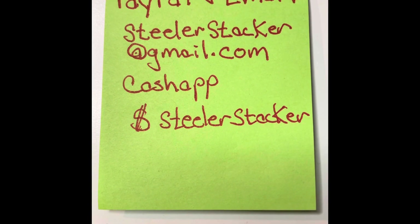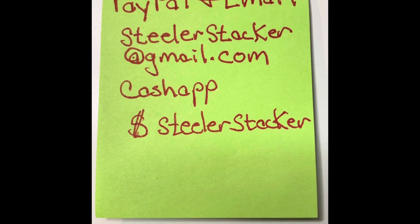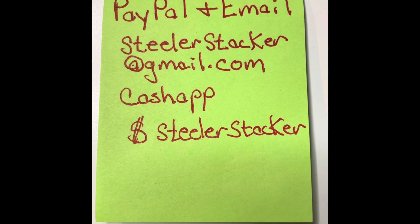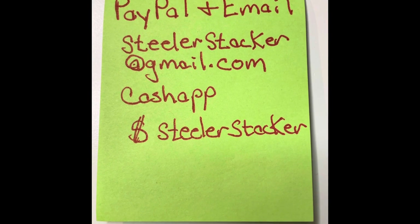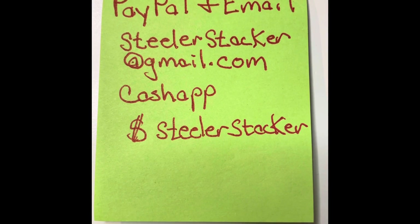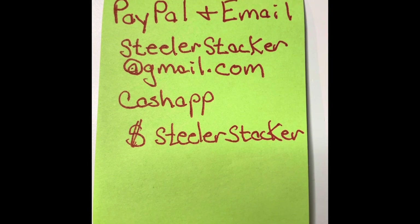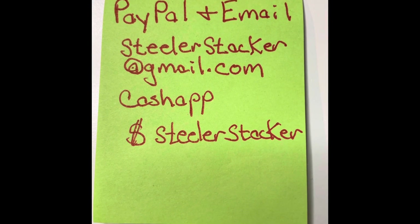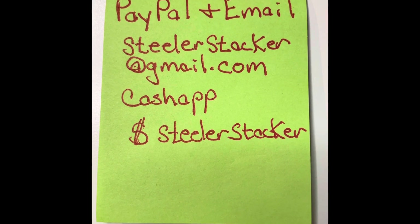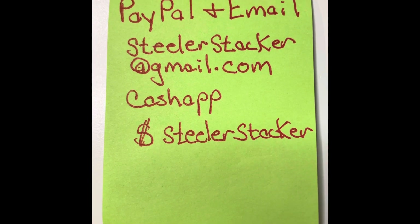One more quick thing guys — I got all my stuff in line. My PayPal and email are now SteelerStacker@gmail.com and my Cash App is still the same at dollar sign SteelerStacker. So it won't be so confusing with all that different stuff on the board. My PayPal is SteelerStacker@gmail.com, my email is also SteelerStacker@gmail.com, and my Cash App is still the same — SteelerStacker. I got it all fixed up for y'all.